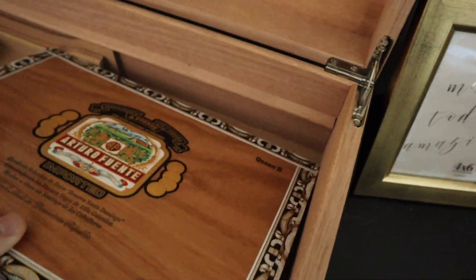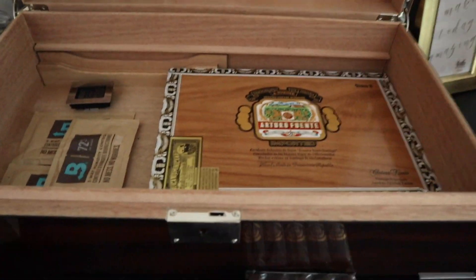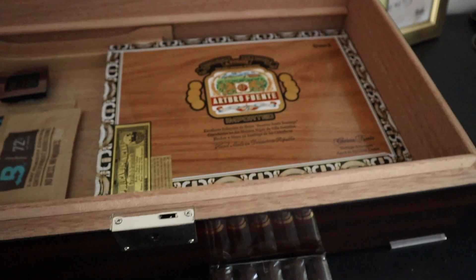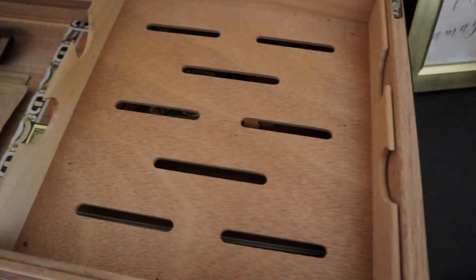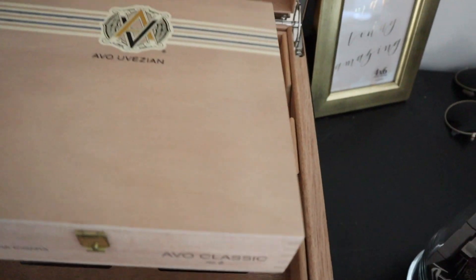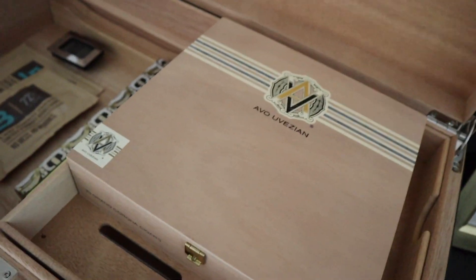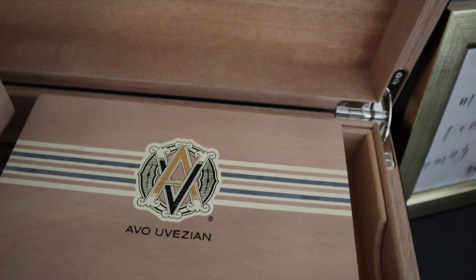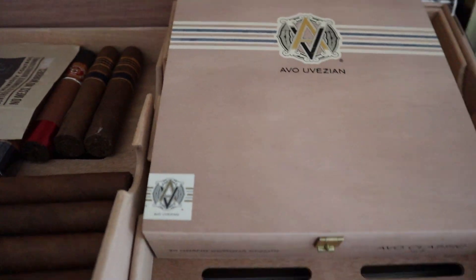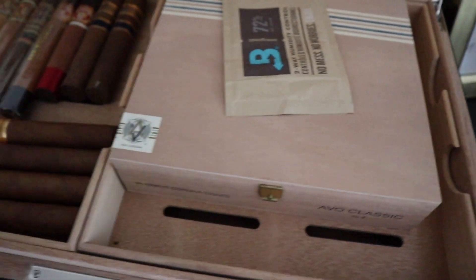This is my most recent box and you can see it's really tight in here — I need a bigger humidor. As I get more into smoking cigars I tend to go through them quite a bit and I don't have room for everything. I did just go ahead and order a new Adorini 250-count, so I'm going to do a review of that soon and kind of go over my new setup.